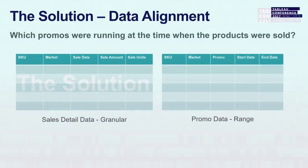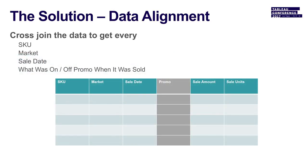Here's how the data looked when we started. Sales data was very granular — skew, market, sale date, amount, and number of units: what was sold, where, when, how much, and how many. The promo data was in a range format with skew, market, the promotion, and a start and end date. We did a cross-join to get data at the skew-market-sale-date-promotional-market level, so now I know what was sold, where, when, and under what promotional strategy — including what was sold on sale and not on sale.